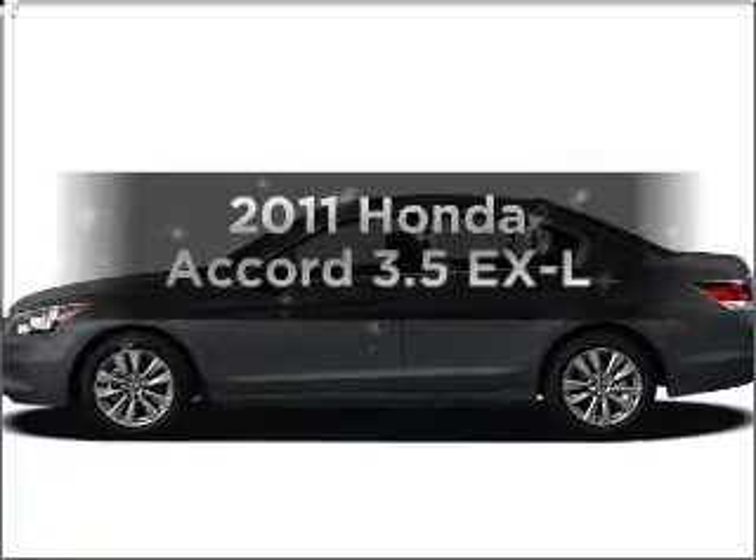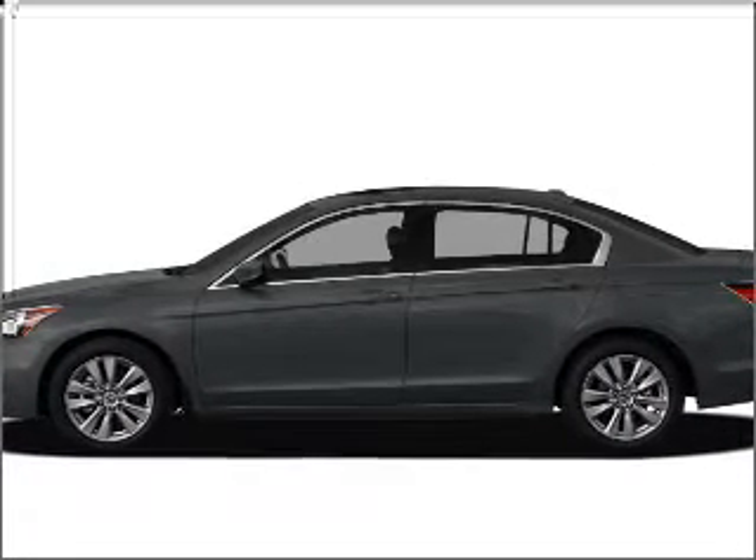Check out this 2011 Honda Accord. If you're looking for a first-rate auto, this one could be yours today.